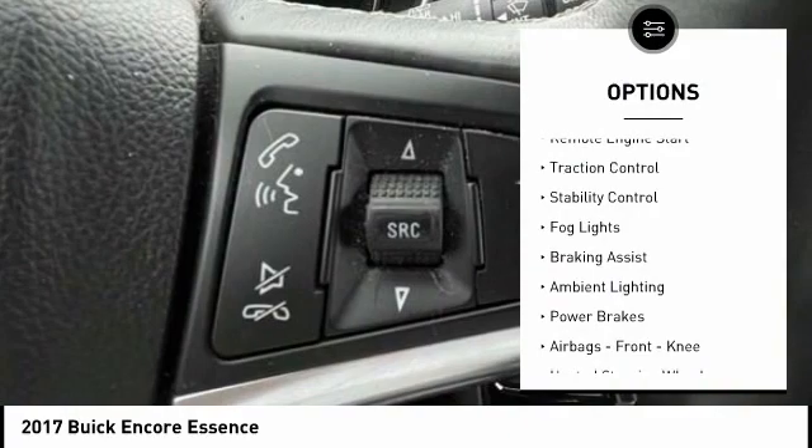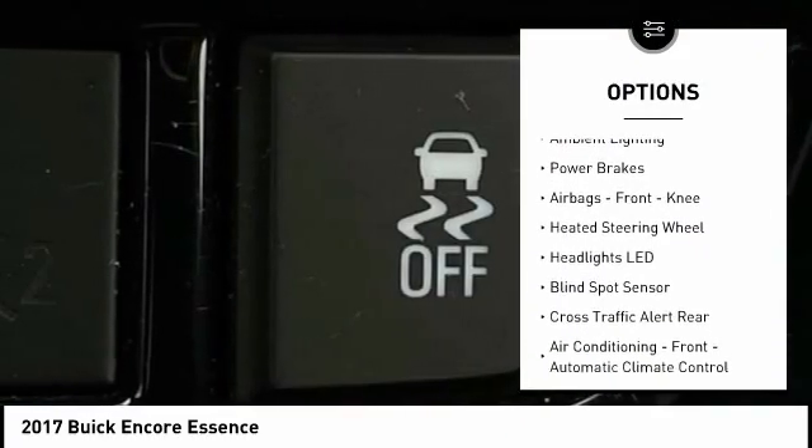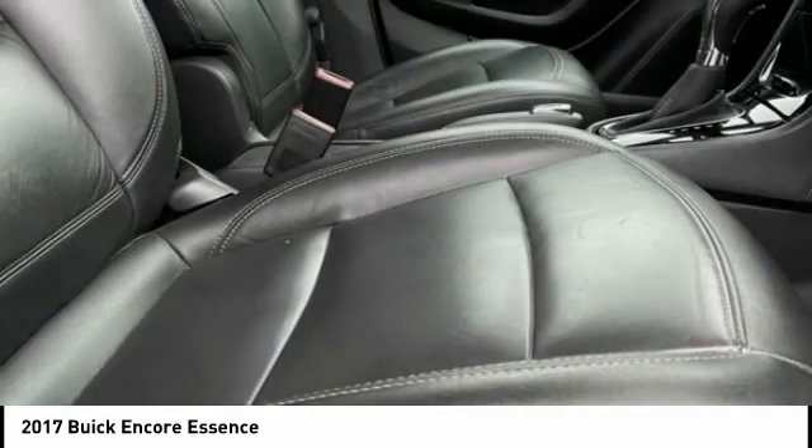Power windows with safety reverse, remote engine start, traction control, stability control, fog lights, braking assist, ambient lighting, power brakes, airbags, front knee airbags, and heated steering wheel.